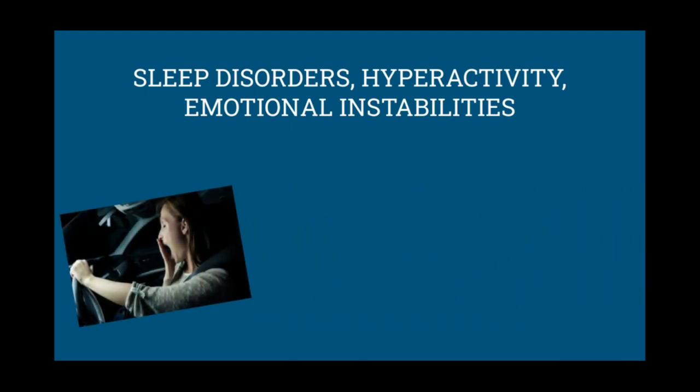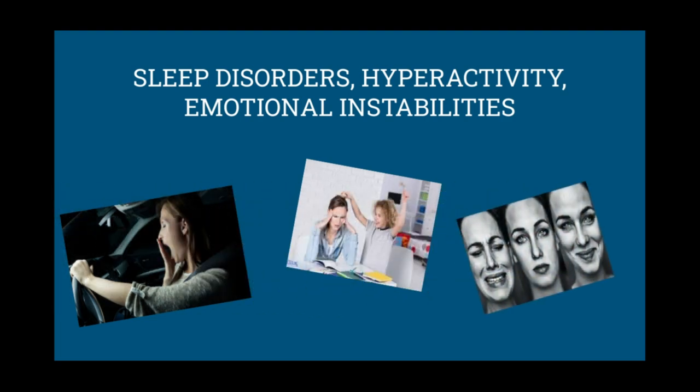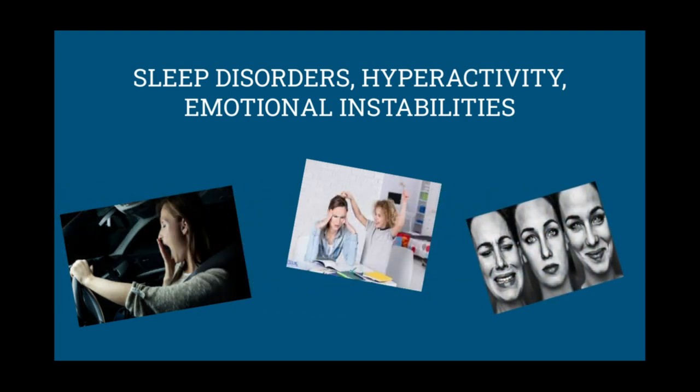Sleep disorders put many people in danger. Pretend you're driving and you did not get a good night of sleep — that puts other drivers and you at risk. Hyperactivity makes no one want to be around you, which will result in you losing friends. Emotional instability is when your mood swings; pretend you're at a fun party and suddenly you get sad — nobody wants a sad person at a fun party.